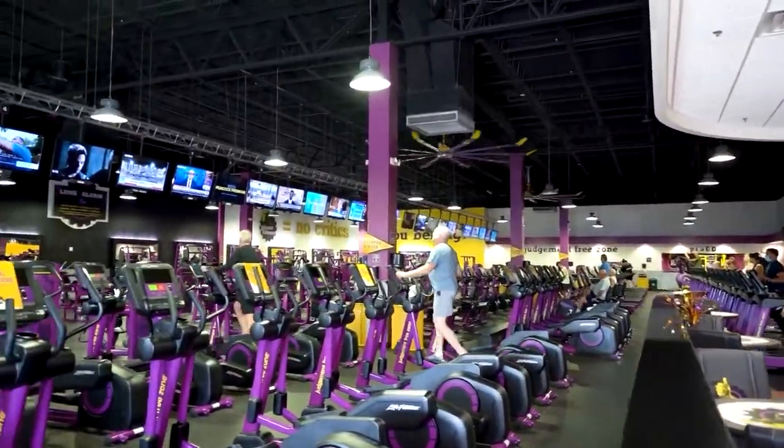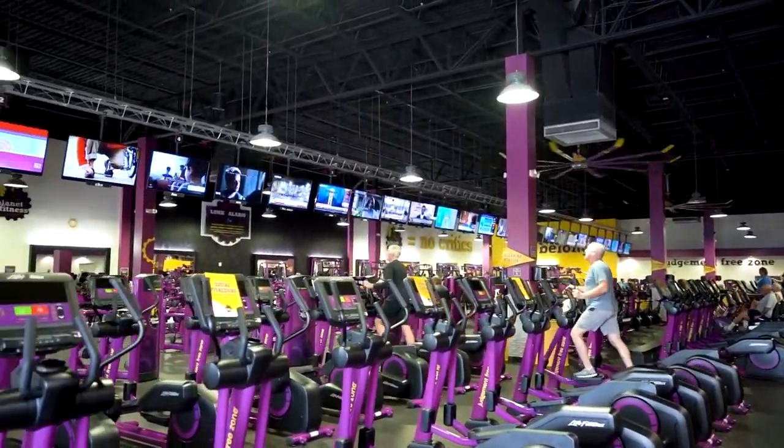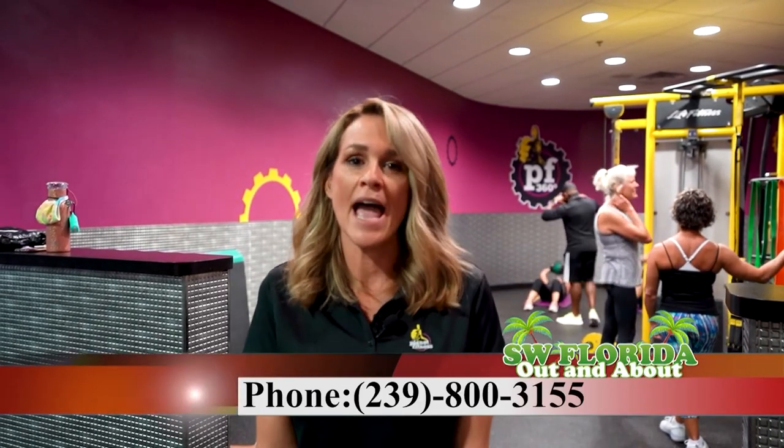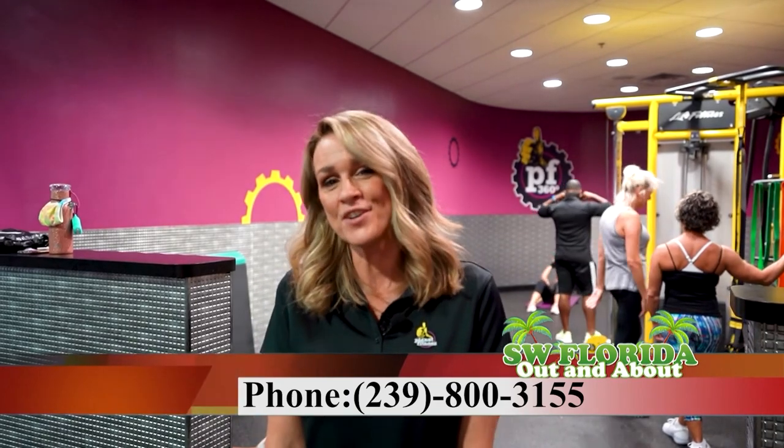Our $10 membership is our classic membership. It includes all the strength equipment, all the cardio, and of course Michael, our trainer. We also have our Black Card membership, which is our most popular membership. That comes with the tanning, the massage beds, the massage chairs, bringing a guest, and going to any location. That is $22.99 a month, and it covers Michael as well. Come and see us — we'd love to have you. You can give us a call at 239-800-3155 or look us up online at planetfitness.com.